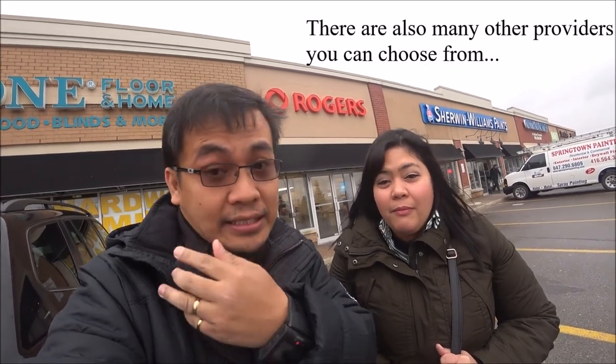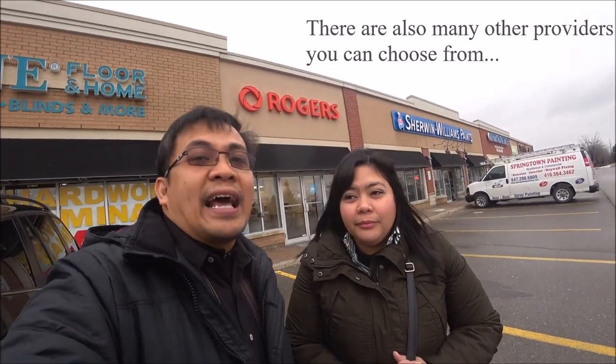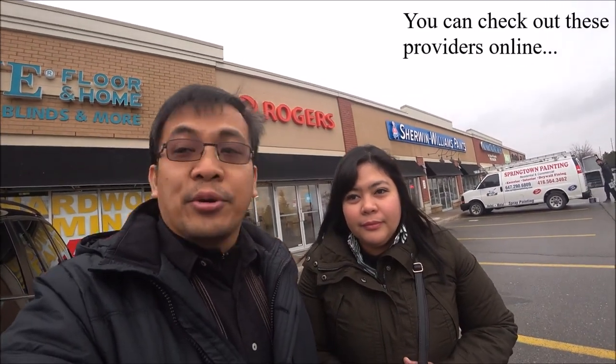Before you arrange any SIM card, especially for new ones like us, you have to get a formal ID first — a photo card, a SIN card which is the social security card, or a driver's license, which at the moment we don't have yet. That's why we're going to the other building just right across the street to arrange all this, and then we'll have to go back here to Rogers.